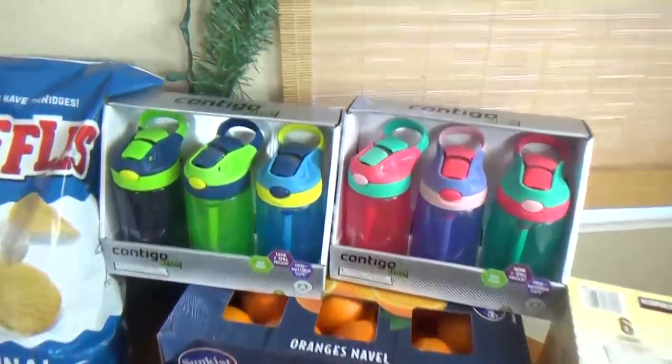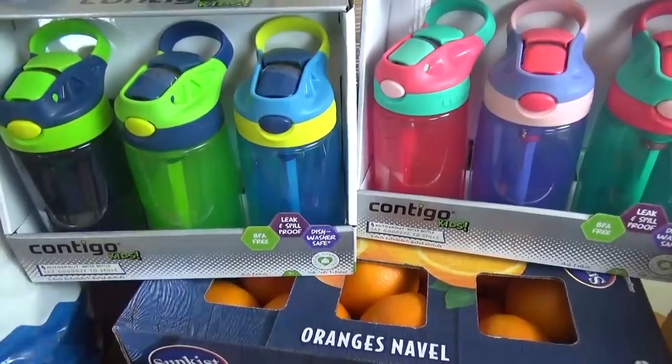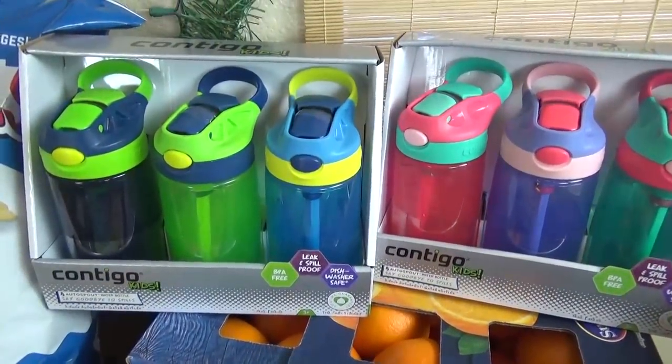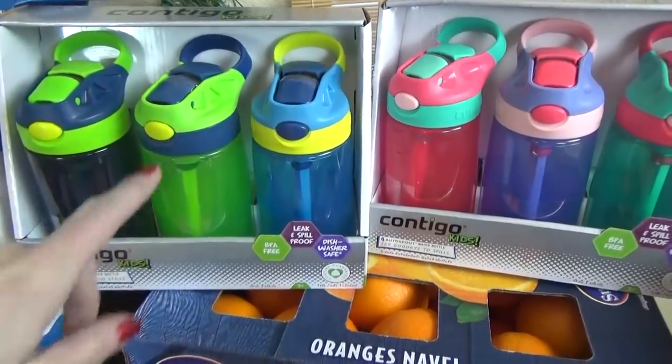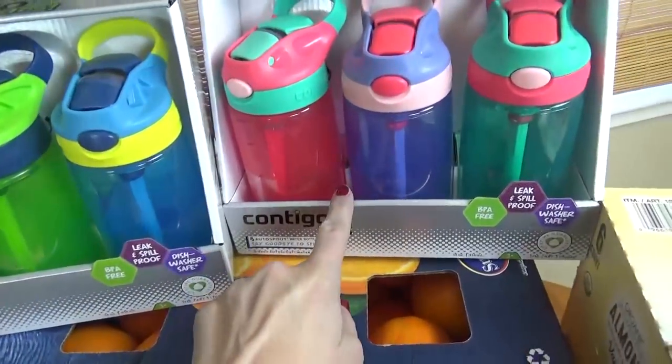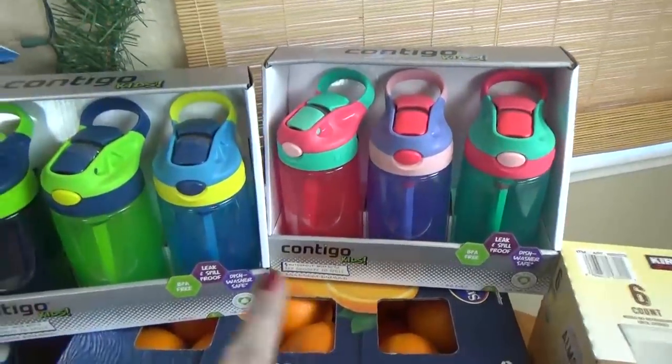Starting back here, I picked up two sets of the Contigo Kids water bottles. I bought these last year and they lasted quite a long time, but not forever, so we're replacing them now. We have some green and blue ones, and some pink and purple ones as well. These were about $11 each.